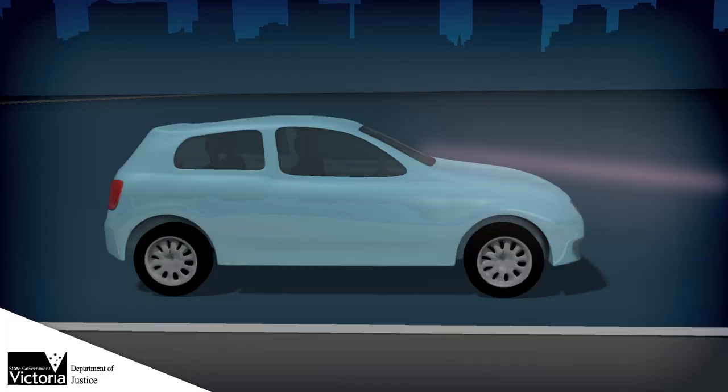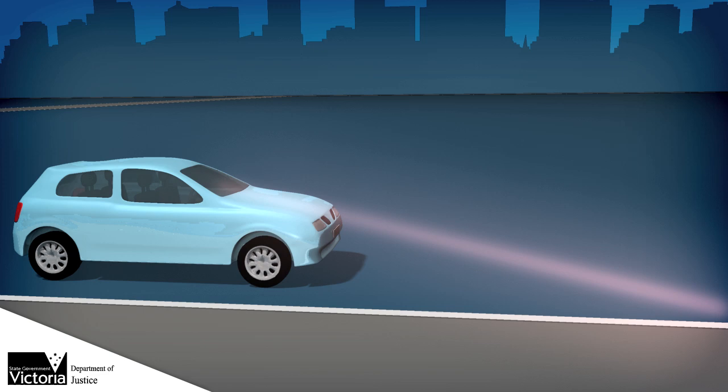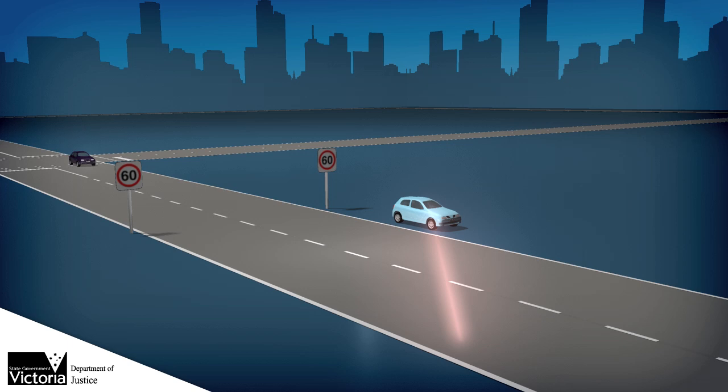There are two types of cameras: mobile and fixed. Mobile speed cameras are installed in unmarked cars that transmit a radar beam across the road. When a vehicle passes through it, the beam changes frequency, measuring the vehicle's speed. If the driver is travelling over the speed limit, a photograph of the vehicle is taken.